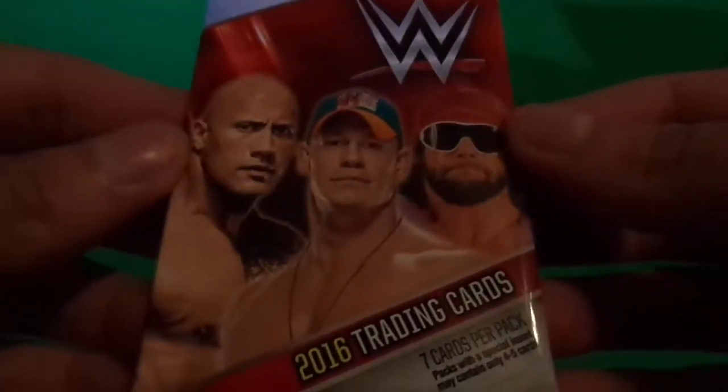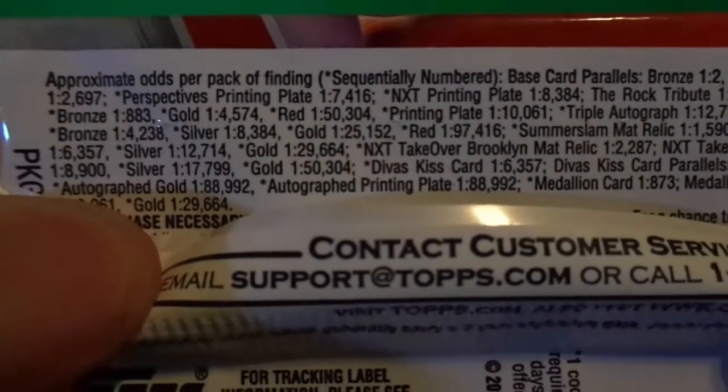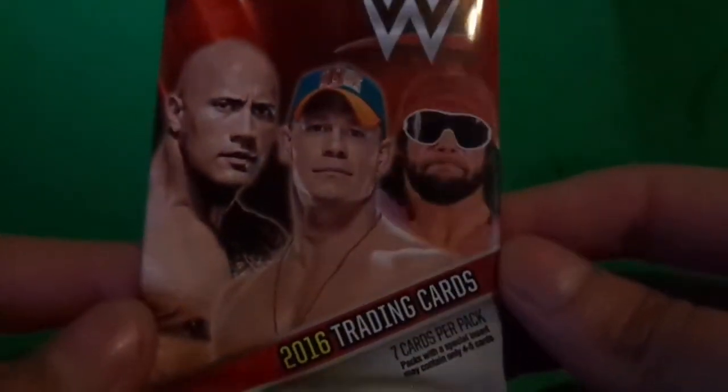Hello YouTubers, this is Rob the Vlog here again. Today at Target they have something new — 2016 WWE trading cards. It says seven cards per rack pack, with a special insert that may contain only four to five cards. Look for a one-day game rental inside. Let's look at the back odds if you guys are curious — pause it if you need to. The packaging is pretty nice; we got Rock, Cena, and Macho Man on top.